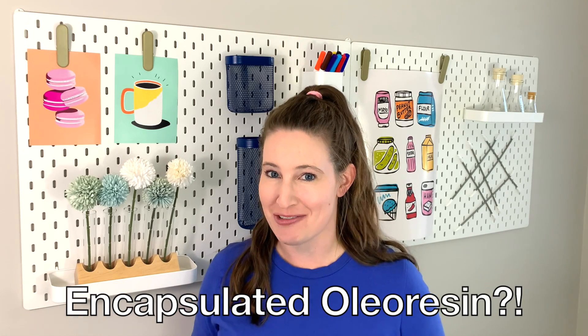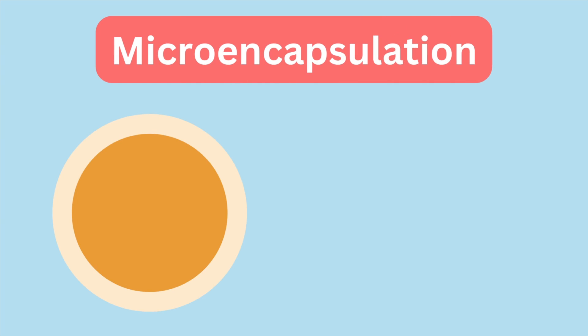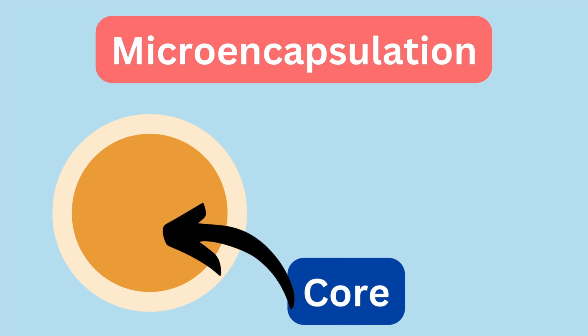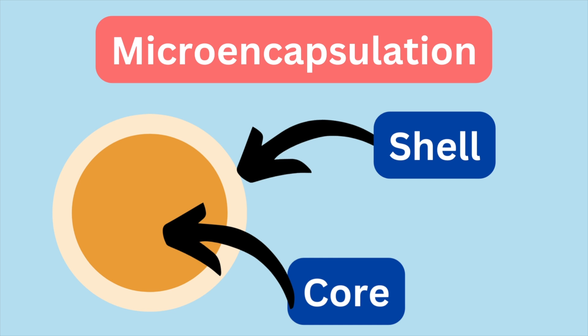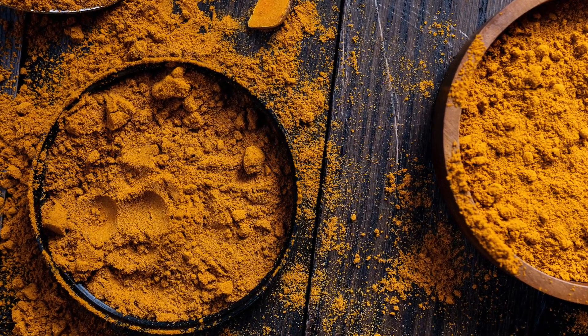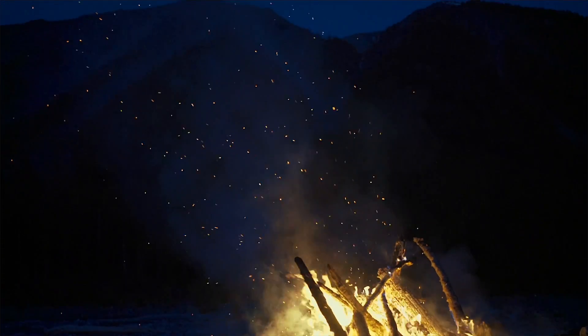Well, I don't think this is just any turmeric oleoresin — I actually think it's an encapsulated turmeric oleoresin. Encapsulation or microencapsulation is a way to hide or protect certain food components. Basically, you make little capsules where the ingredient you want to protect — say, color — goes in the middle, in the core, and then it's surrounded by a protective shell. So what I believe Jet Puffed did was encapsulate that yellow color from the turmeric so it would only be released once the marshmallow started to be roasted.